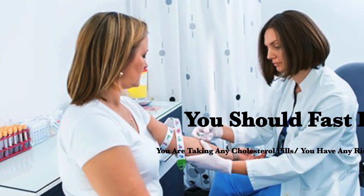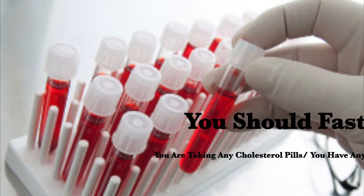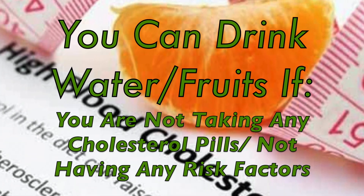The cholesterol test is generally prescribed in the morning. It all depends on your doctor and your risk factors. According to your doctor, you should fast before a lipid profile test. You can drink water, or you can eat fruits, but you should avoid sugar and fatty things. It also depends on what diet you are on and whether you are taking any cholesterol medicine.